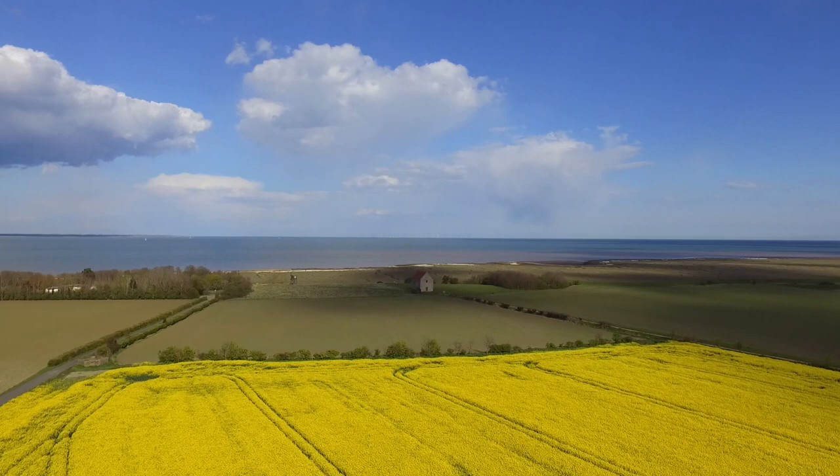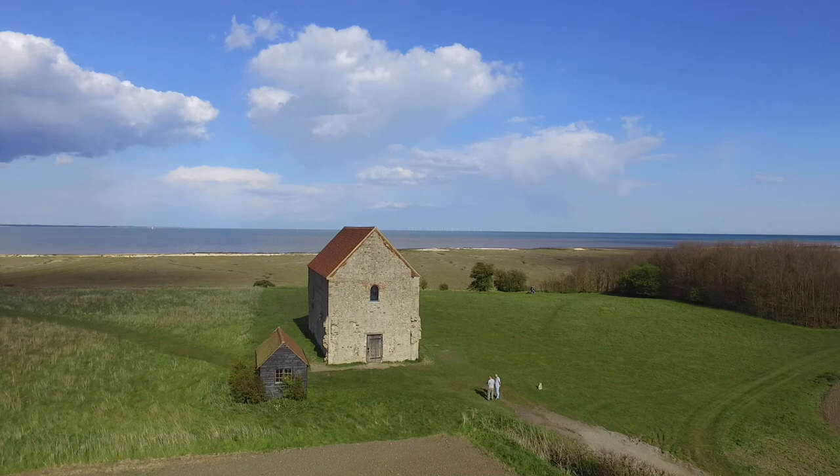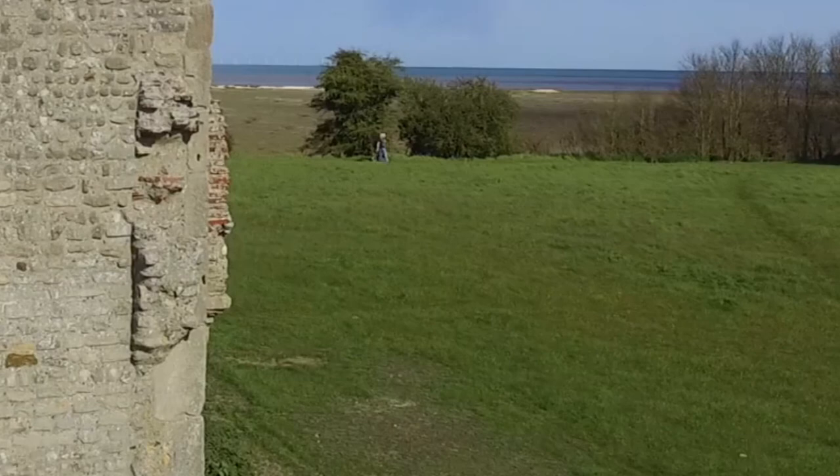Bradwell Church is the UK's oldest standing church, built in the 7th century. Rather than try and zoom right into it from afar, I simply started close up to the front door and then flew backwards. Then I reversed the video and in this case I actually sped it up as well. If you're going to do that, just watch out for any background movement that might give it away, like people walking backwards very fast in the distance.